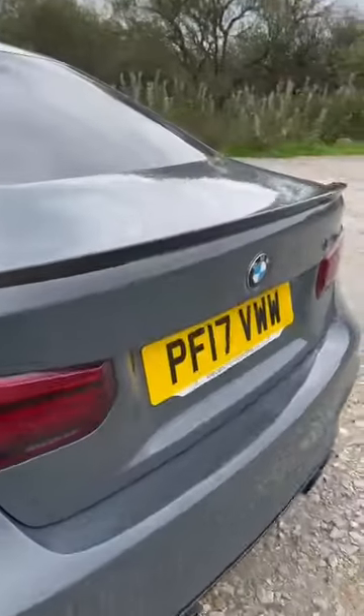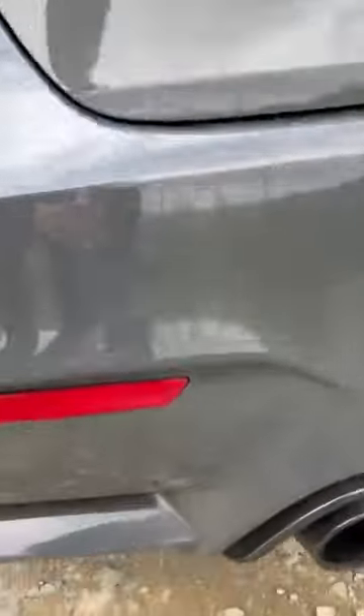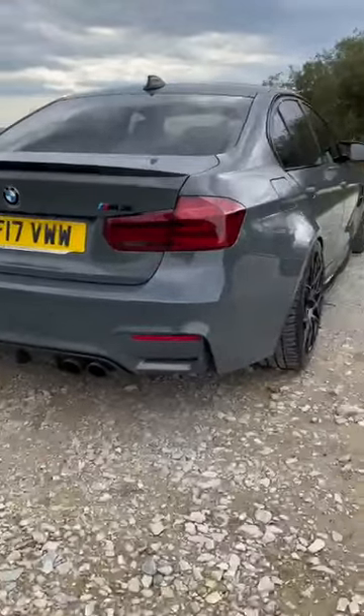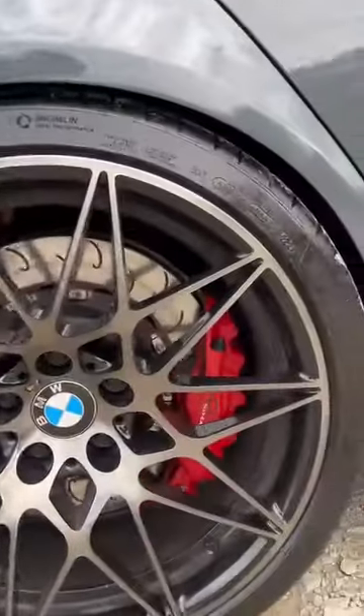Come round the back, you've got the carbon boot spoiler there. And obviously a carbon diffuser down the back as well. Look at that — absolutely ridiculous.